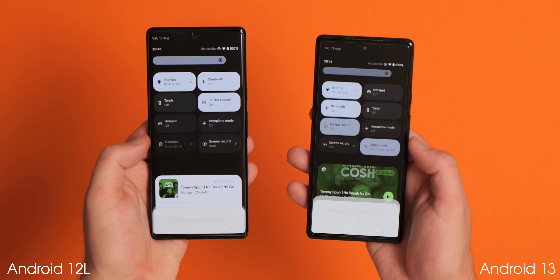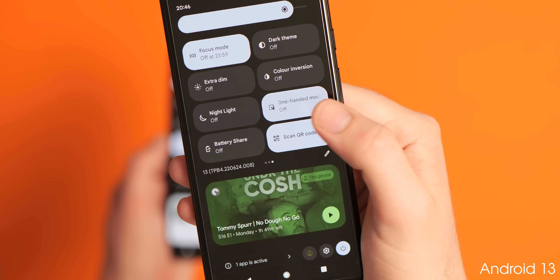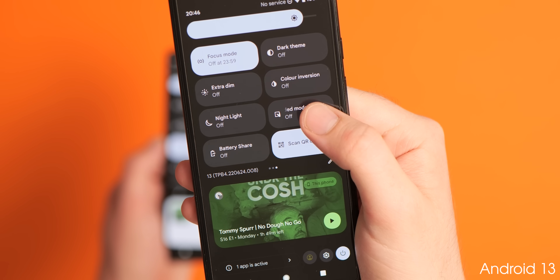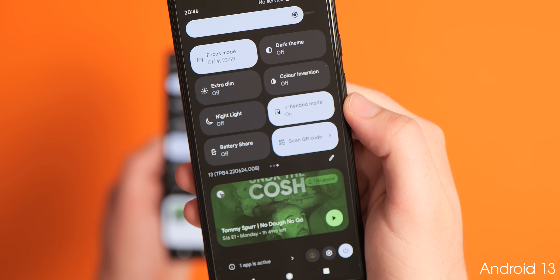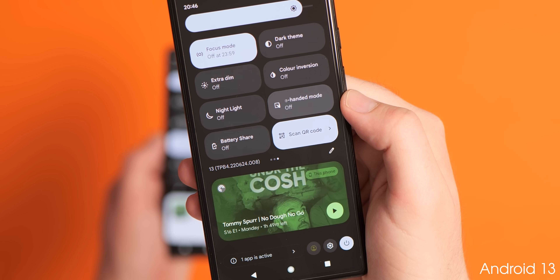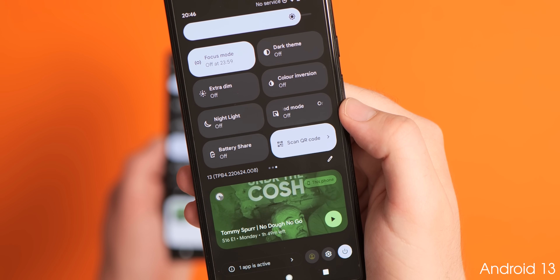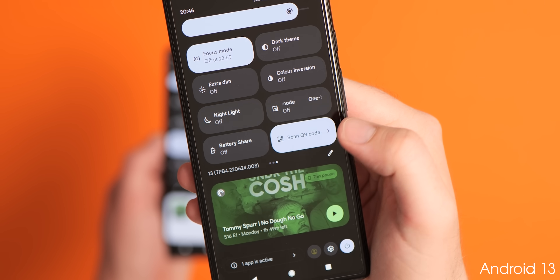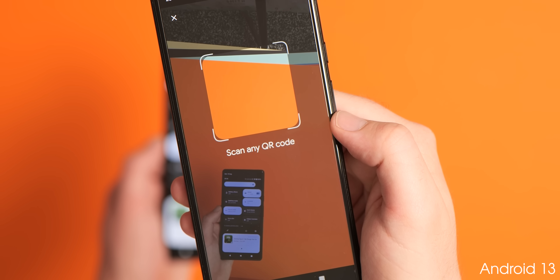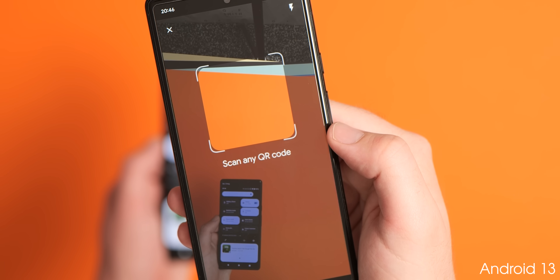There are two brand new quick settings tiles in Android 13. You can now add a dedicated one-handed mode toggle to activate or deactivate the swipe down gesture on the gesture bar or nav bar. There's also a Google Lens powered QR code reader that lets you quickly launch into Lens and scan QR codes from any screen within Android 13, allowing you to copy text, open web pages, and much more.